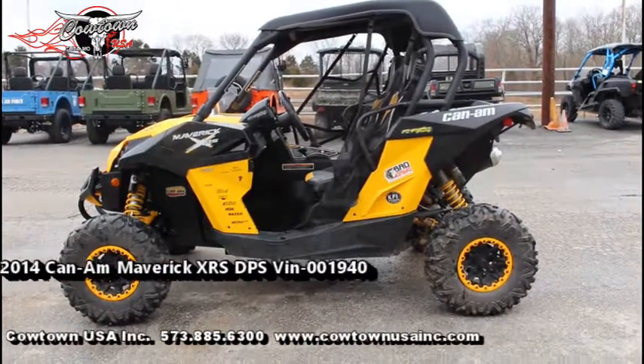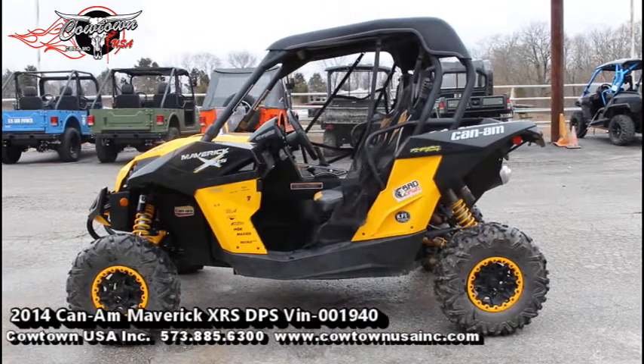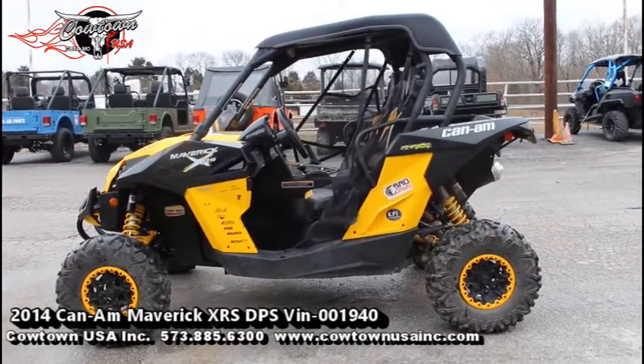Hi guys, Brian with Countdown USA here in Cuba, Missouri, here to show you this 2014 Can-Am Maverick. This is a nice one. It's the XRS DPS model.